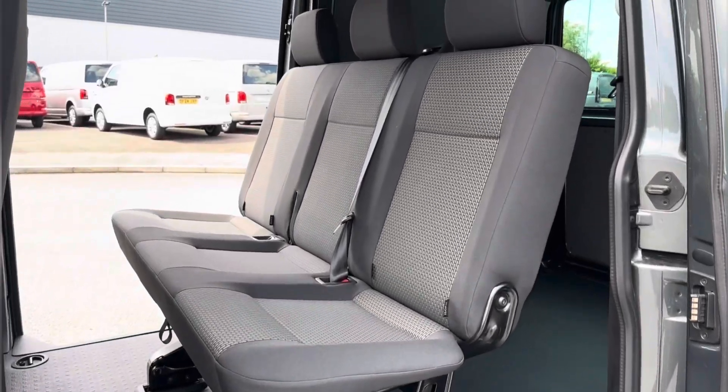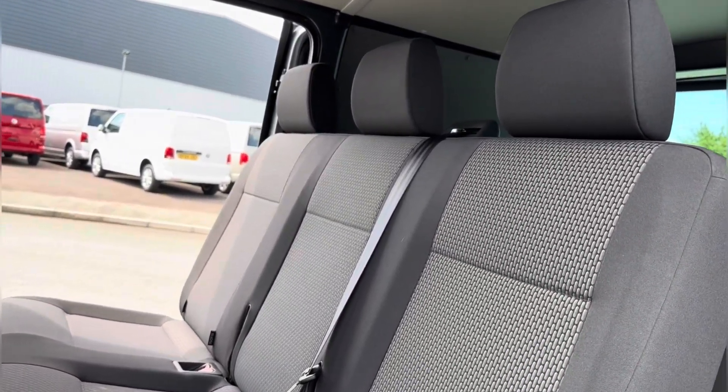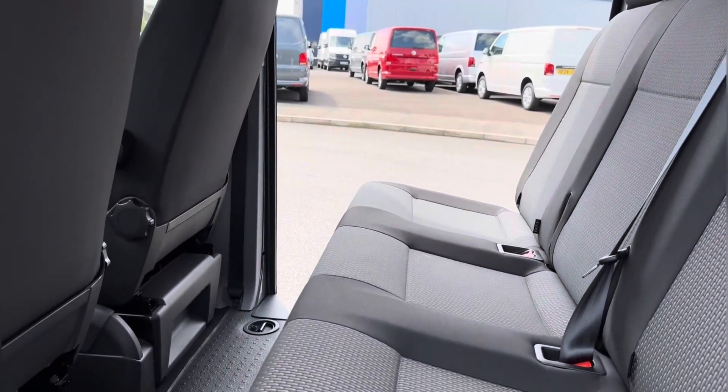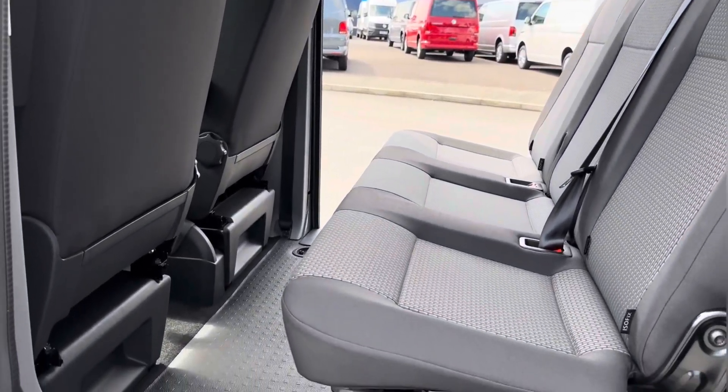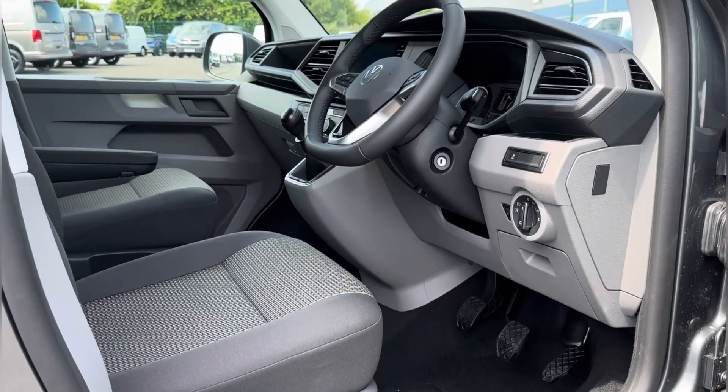Stepping into the rear seating area, you can see the cloth trim providing a comfortable experience for all travelling passengers, with fitted isofix points and load lashings just below. You also have easy access with your twin sliding doors.